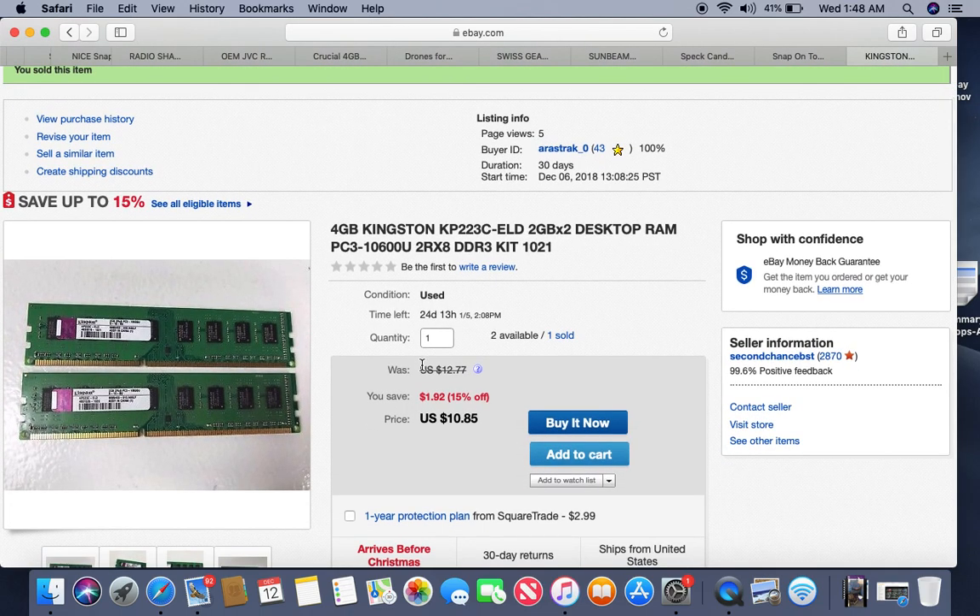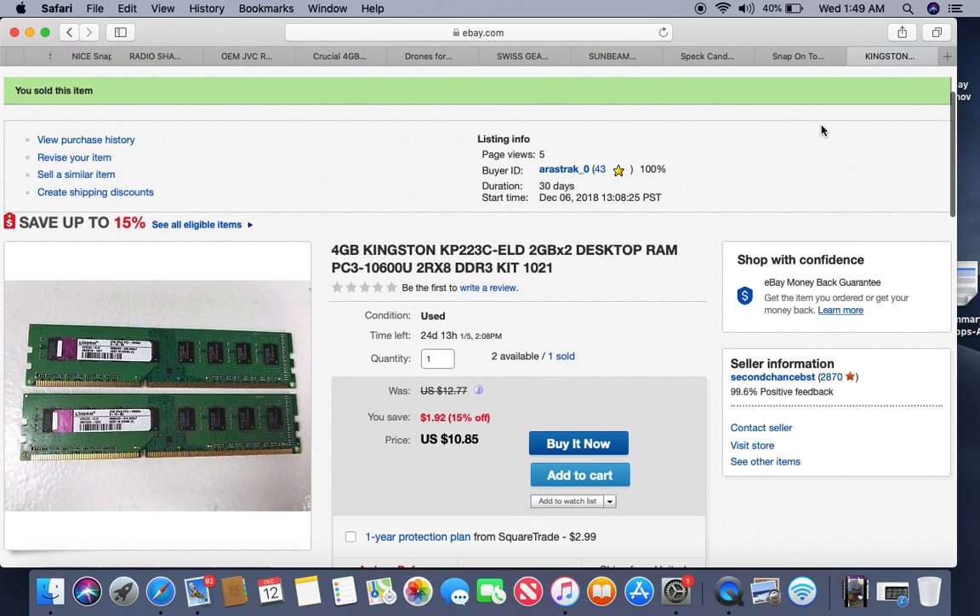More memory — these are Kingston 2-gigabyte chips. I'm not sure if I should call them chips or RAM or memory chips — if you know, throw it in the comments and educate me because I'm definitely going to buy more of these. I have a buck a piece into them, listed for a couple of days, and they sold for $10.85.